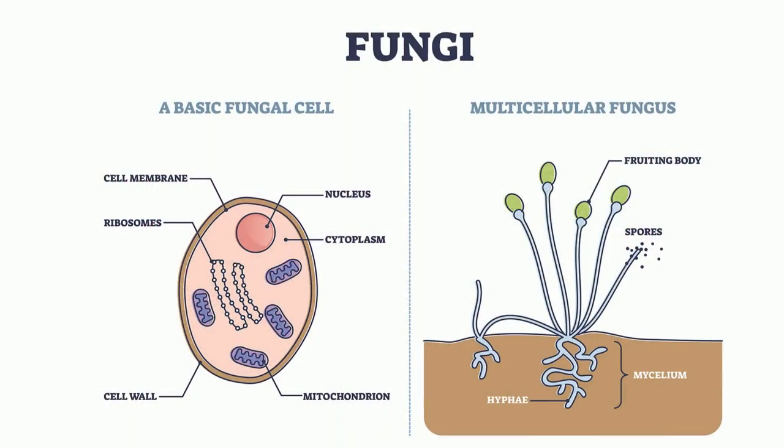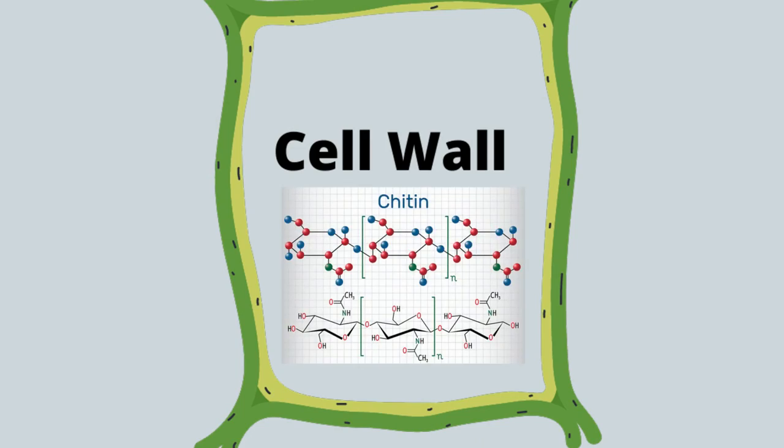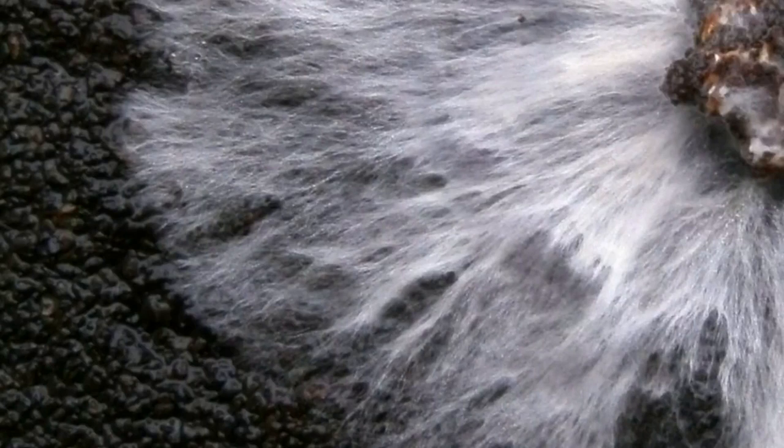Most are multicellular, but some like yeast are unicellular. Fungi contain a cell wall made of chitin. Fungi contain hyphae, which are tubular filaments. These filaments create an interwoven mass called a mycelium.